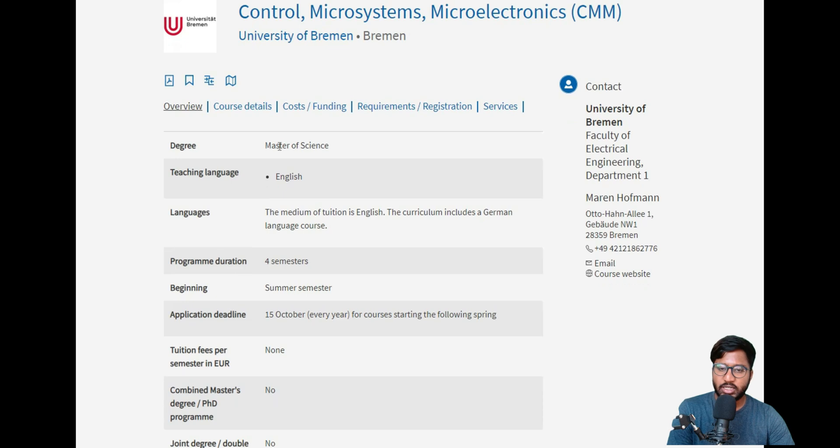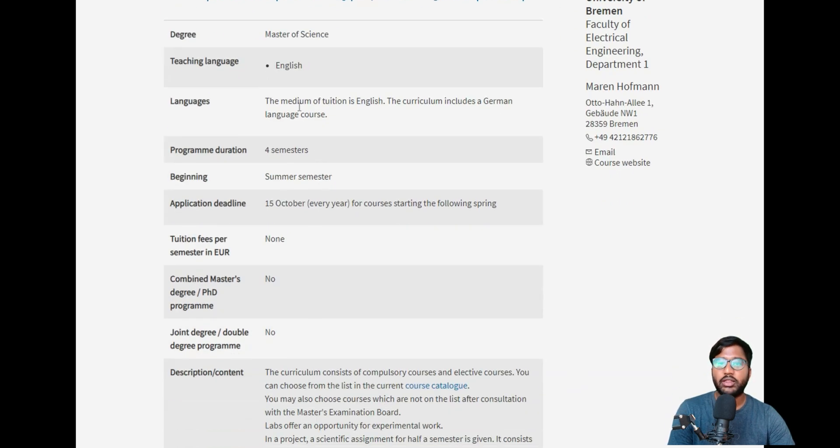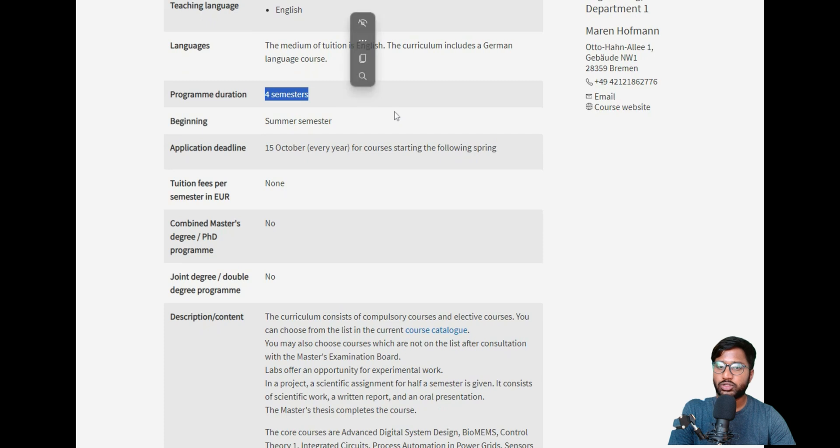The degree is a Master of Science and the teaching language is completely English. However, the curriculum includes a German language course, so you will need to complete some level of German certification, possibly A2. The study program is four semesters, and the intake is summer semester only — there is no winter semester entry.